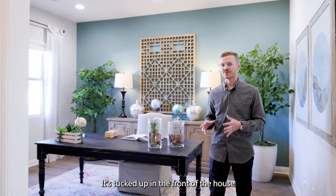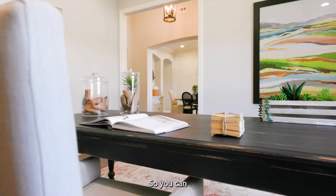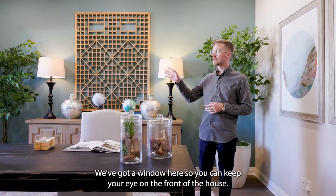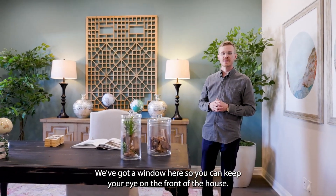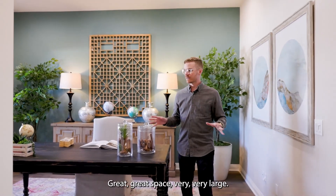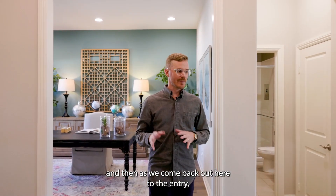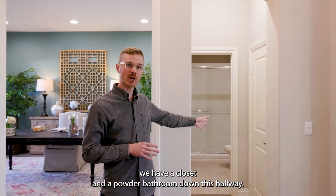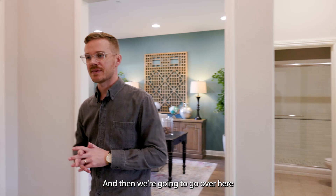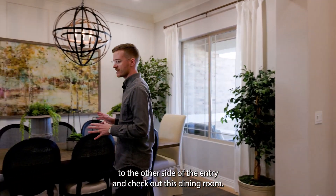It's tucked up in the front of the house purposefully to create some privacy and seclusion. If you work from home, it's a great space to get whatever you need done in peace. We've got a window here so you can keep your eye on the front of the house and see any packages that come in. As we come back out to the entry we have a closet and a powder bathroom down this hallway, perfect for guests.